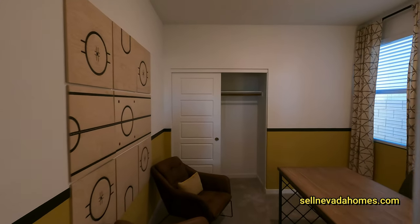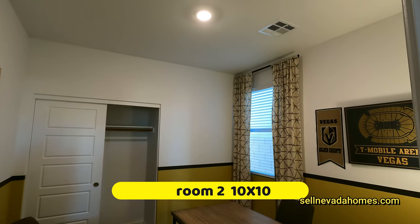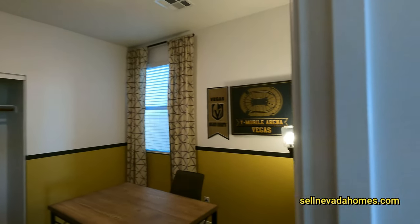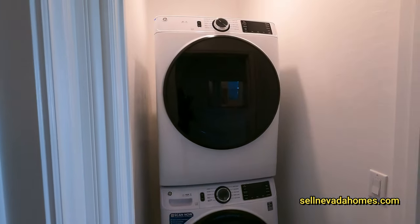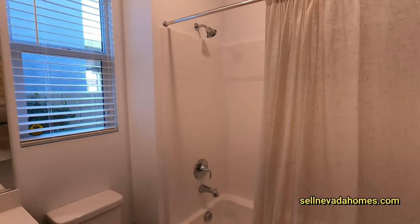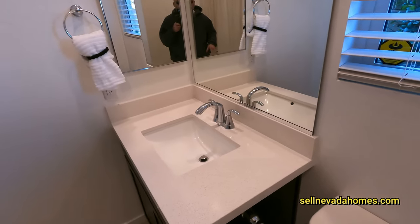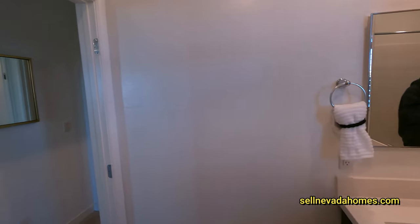Right across is our second bedroom — also 10 by 10, same as the other one, just a single light. Right next to this bedroom we have a washer and dryer that's stacked up, and next to it we have our bathroom with a shower, a toilet, and a single vanity with a medicine cabinet.